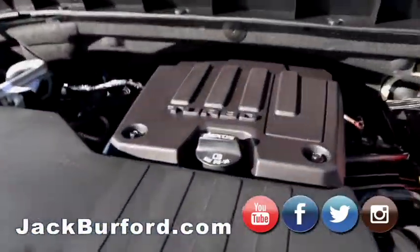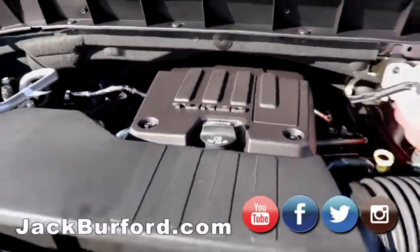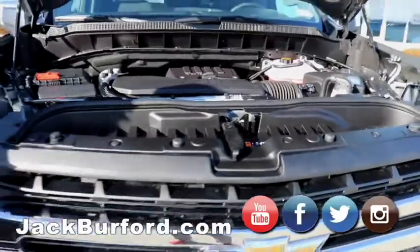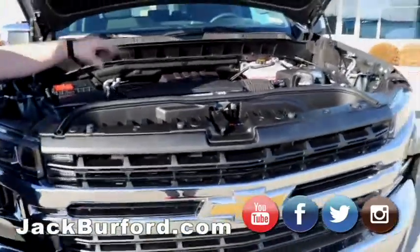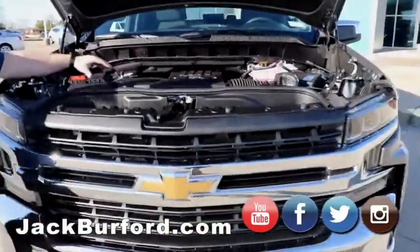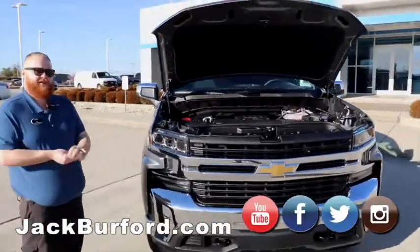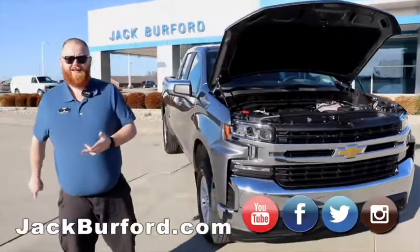Randy, let me tell you something about this engine. I went back to that GM training a while back. This isn't the same four-cylinder — this isn't an Equinox or anything like that. This is a four-cylinder GM developed just for the Silverado. Holy smokes. A lot of time and thought went into this engine. Not only are you going to have the towing, you're going to get good gas mileage.